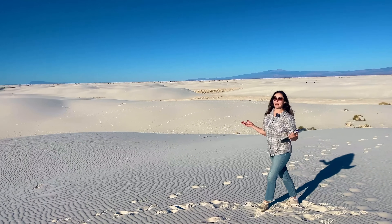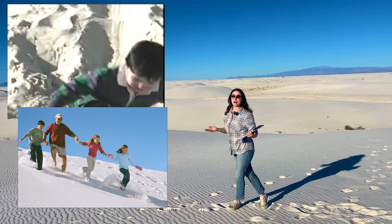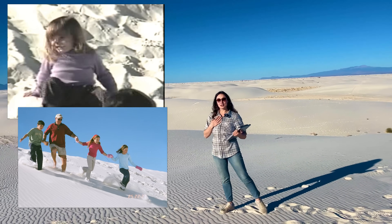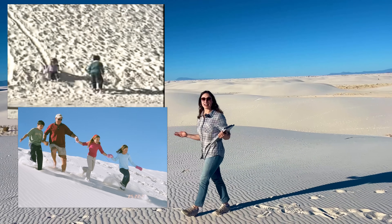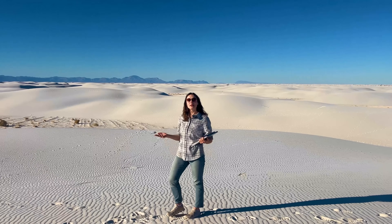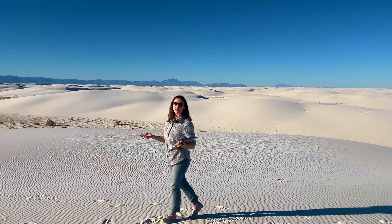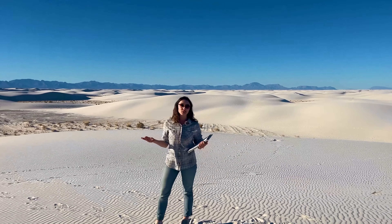Today we're exploring potentially my favorite national park, White Sands. This park is near and dear to my heart because I spent a lot of time here growing up. I had a lot of fun sliding down these hills and burying my cousins in the sand, and occasionally being buried in the sand. But this park is more than just a great place for family fun — it also has a really incredible geological story.